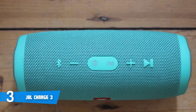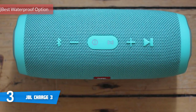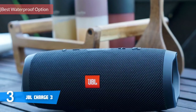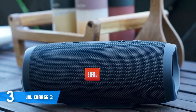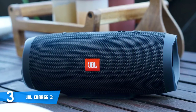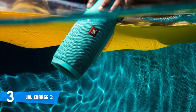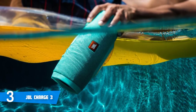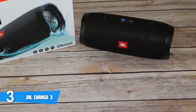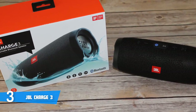Coming in at number 3 today is the JBL Charge 3. The JBL Charge 3 is among the most purchased JBL products on the market, and you've likely encountered this name multiple times searching for a quality waterproof Bluetooth speaker. This particular model boasts an all-black cylindrical body, six buttons on the top such as the button for Bluetooth pairing, volume control, play, pause, skip, and the JBL connect button, so you won't have any difficulties tailoring the audio or pairing with another device since the control panel is very straightforward.